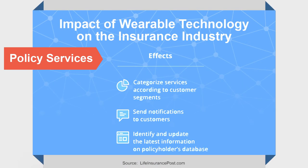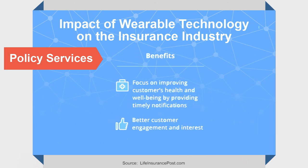Wearable technology makes broad-based risk analysis easier for insurance companies. Biometric data gathered from insureds permits insurance companies to gather vital statistics that help them predict trends and understand how populations are behaving.